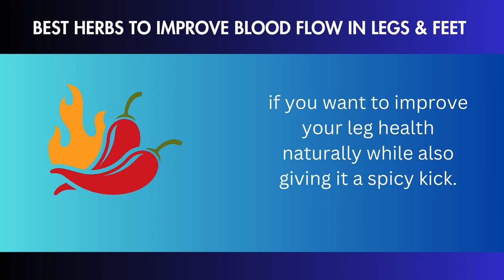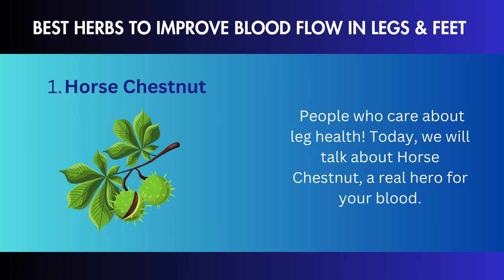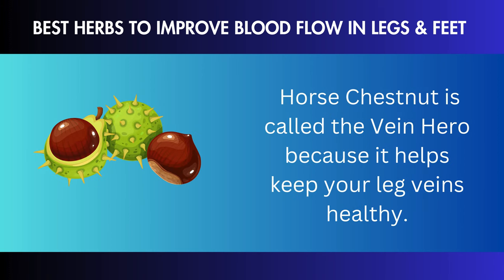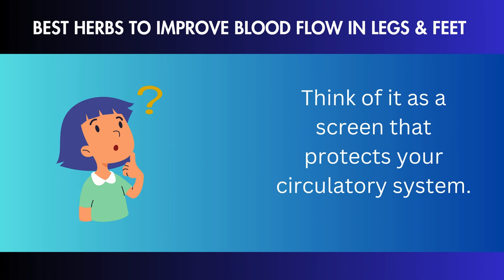Stay tuned as we discover more amazing herbs to help your legs feel better and healthier. Please click the like button and join for more leg-loving tips. Cayenne Pepper: today we will talk about cayenne pepper, an intense friend that's good for more than just your taste buds. It's great for your legs in so many ways.